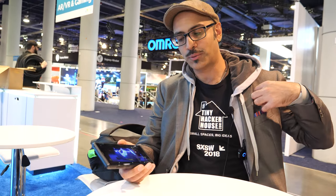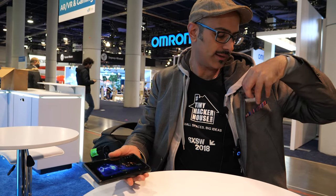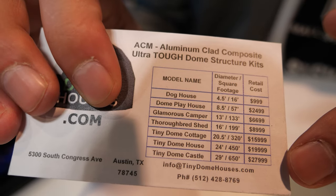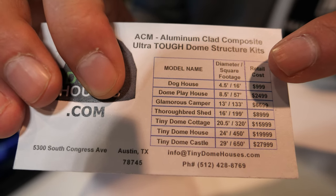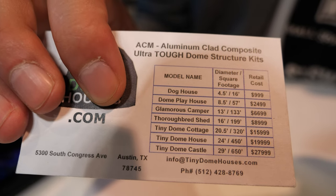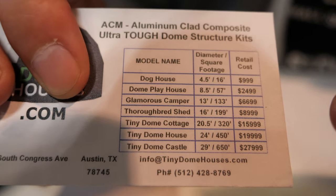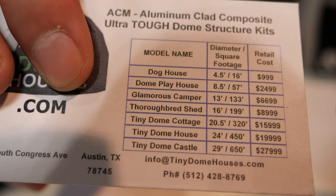As for pricing if mass produced — prices start at $999 and go all the way up to $27,000. The smallest is 4.5 feet, which is 16 square feet — that's the dog house size, great for pets or kids. It scales all the way up to 650 square feet for the largest size we do right now. You could call it a tiny dome castle.